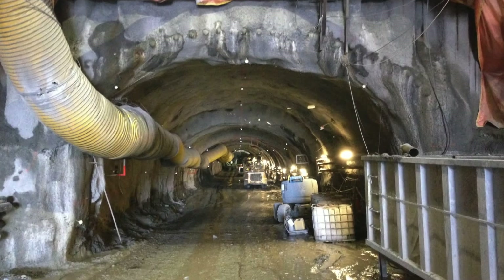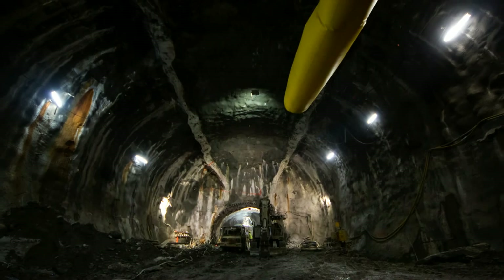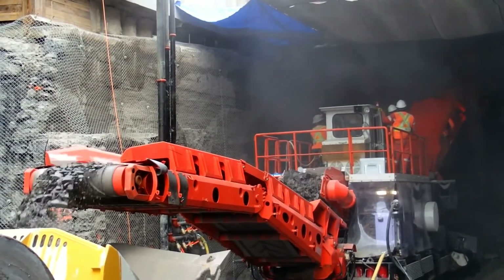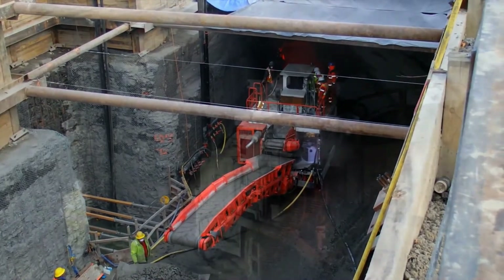The 2.5-kilometer long tunnel and three underground stations were excavated using the sequential excavation method, with three heavy-duty road headers working concurrently from three separate access points, through mostly competent limestone.